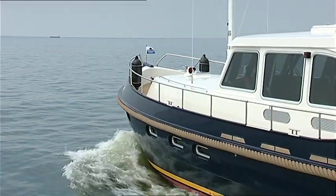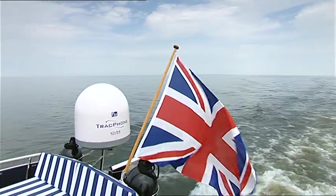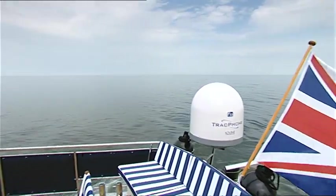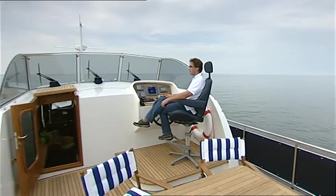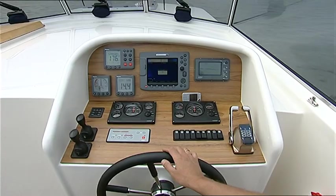The Bourne Cruiser 55 Classic has luxurious teak decks throughout and polished stainless steel deck fittings. There's a beautifully finished outside steering position on the aft deck.